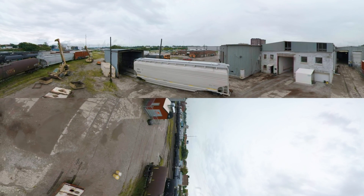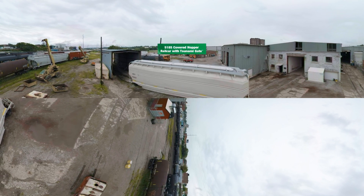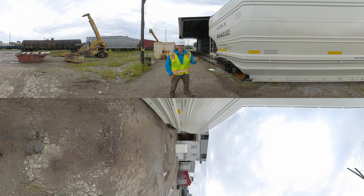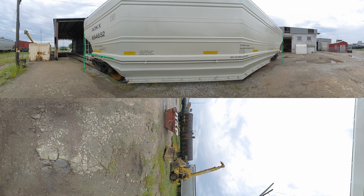Welcome to Railway Interchange 2019 and Greenbrier's new 5185 grain car with the Tsunami Gate. This car is five and a half feet shorter than a traditional 56-foot car at 50 foot six inches, so there's less land take with the car.